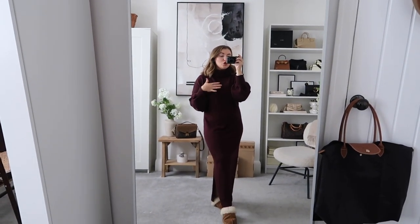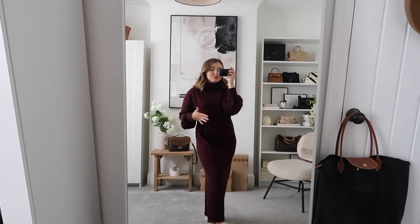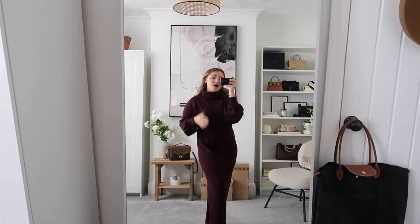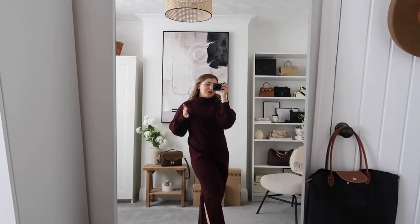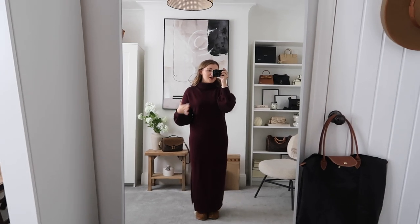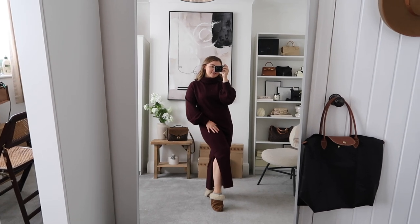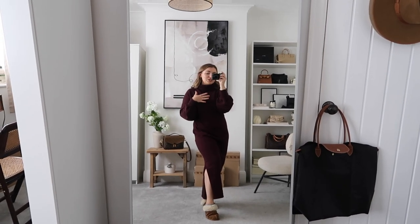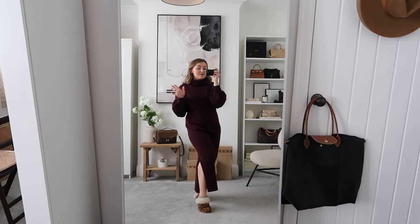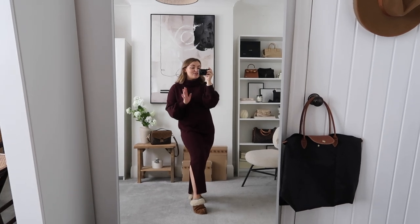It's one of those jumper dresses that looks so chic but is super comfy to wear - no waistband, nothing too tight, just a really beautiful silhouette. If you wanted it tighter and more figure-hugging you could size down. I got it in a 10 and it skims your waist really nicely but is still quite loose. Of course I'm wearing it with my UGG slippers because I've got a day at home, and it has this little side slit which I really like because I love when dresses give that little pop of skin.